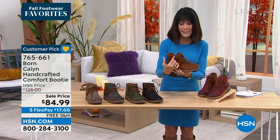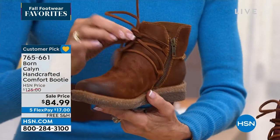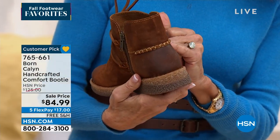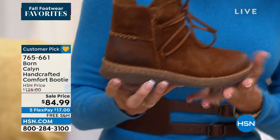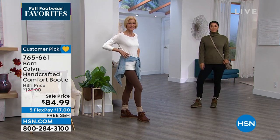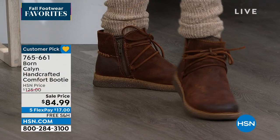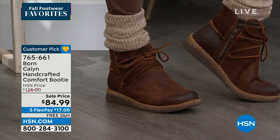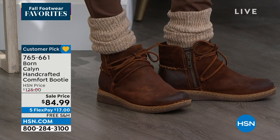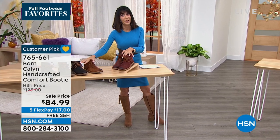No matter which one you choose, notice that beautiful cutout design and the zipper on the side — set it and forget it. If you need more room during the day, you can easily adjust the laces. There's great whip-stitch detailing on the back and the cork midsole makes the boot even more lightweight. Flexibility is so important — these move with you unlike stiff, heavy boots. $84.99 today with free shipping and handling on your five flex pay.